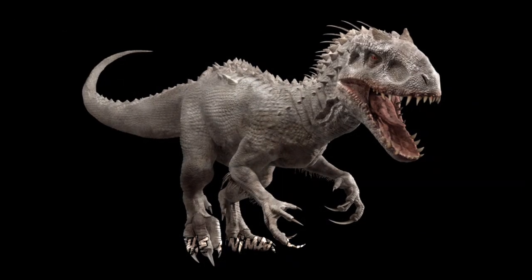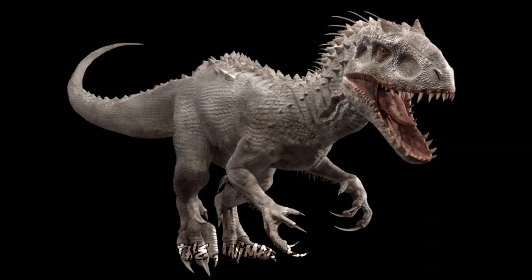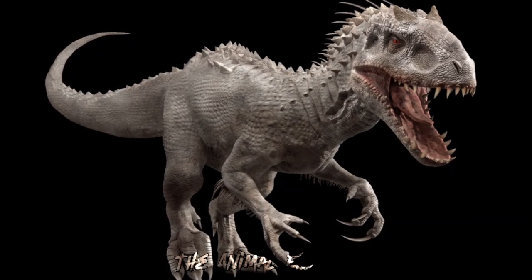The Indominus rex represents the consequences of unchecked scientific experimentation and the ethical issues surrounding genetic manipulation.